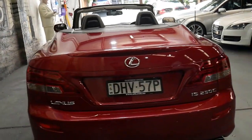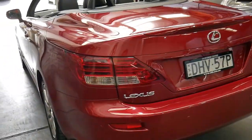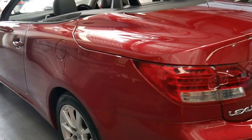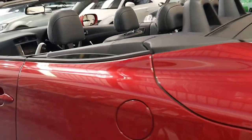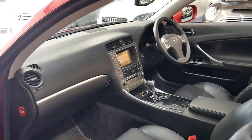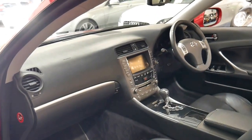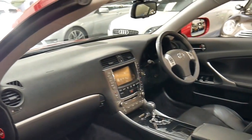As much as we all love the European convertibles like BMW, Audi and Mercedes, I think the Lexus is far better value, especially when you consider that the running costs would be at least a third of what a European car would cost.